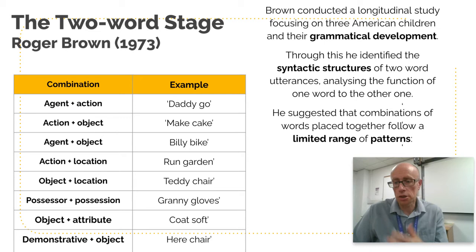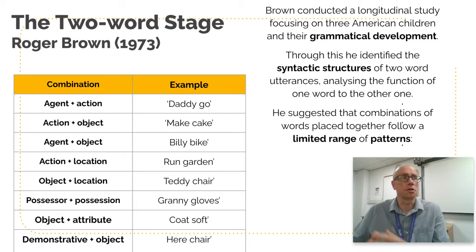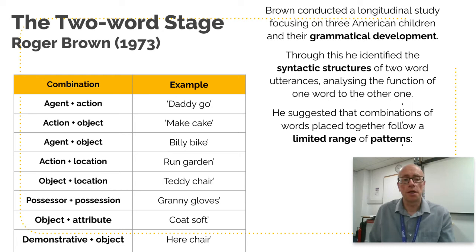Here are Brown's eight combinations: agent plus action (e.g. 'daddy go'); action plus object (e.g. 'make cake'); agent plus object (e.g. 'billy bike') — the top three demonstrating syntactical awareness of SVO. Then: action plus location ('run garden'); object plus location ('teddy chair'); possessor plus possession ('granny gloves'); object plus attribute ('coat soft'); and demonstrative plus object ('here chair').